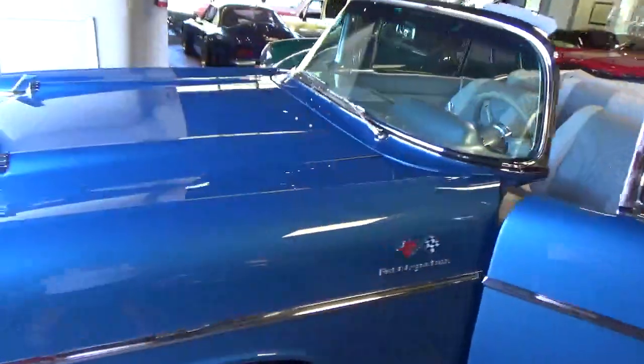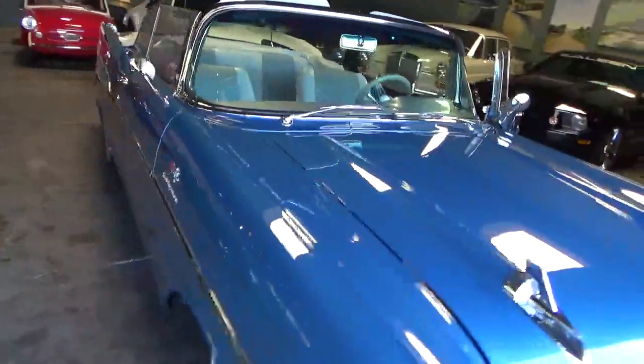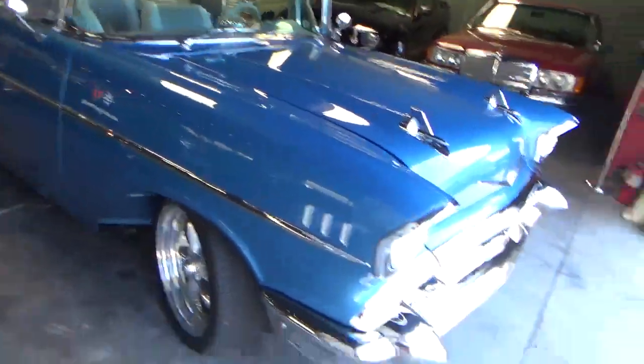I'm not by nature a Chevy Tri-5 guy, but this car is exceptional. Really exceptional. Let me know if you have any questions. Thanks very much.